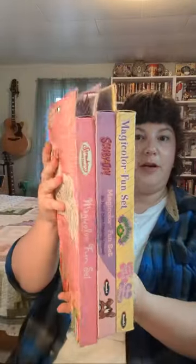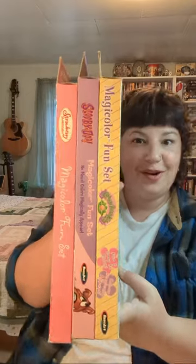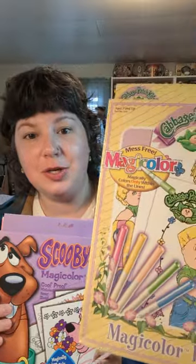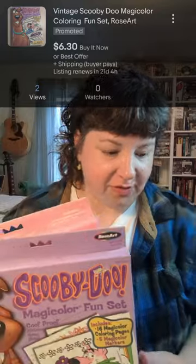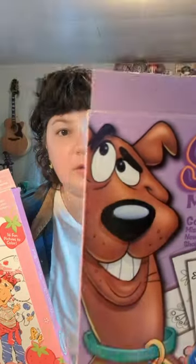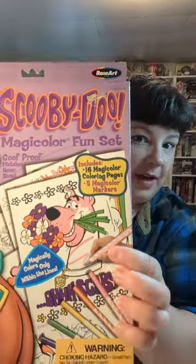The next thing I grabbed was a lot of three — look at how cool they are. We've got Cabbage Patch and two others. We got these three for a buck. The first one is Cabbage Patch — they're the Magic Color Fun Set, they have 16 pictures to color and come with their own pens and things like that.